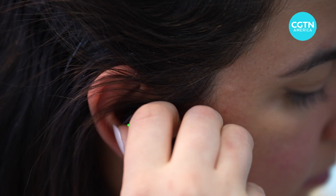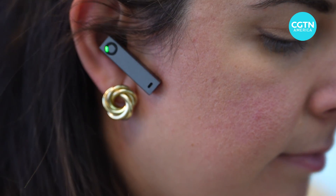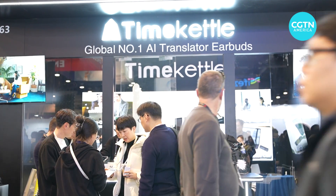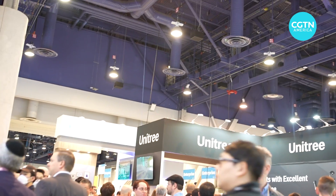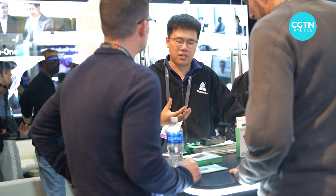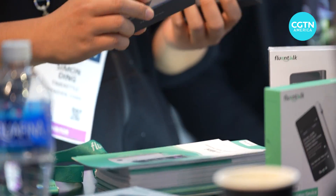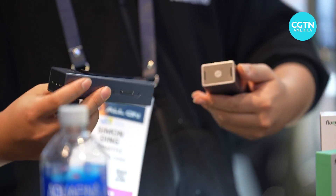One of the really cool things about it is its noise cancellation abilities. We were on the floor at CES — there were literally hundreds of people all around the booth — and it was able to tell what I was saying and just translate that for the people who were listening, same with everybody else.